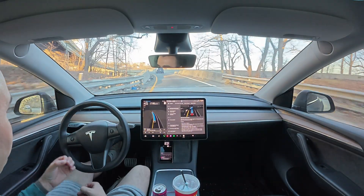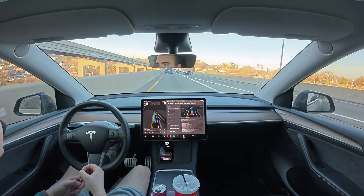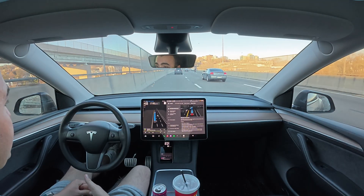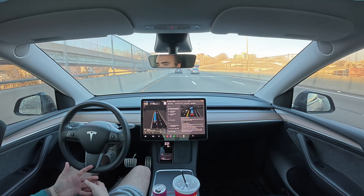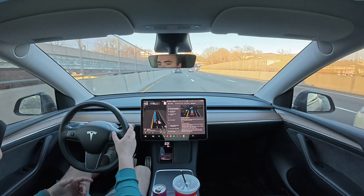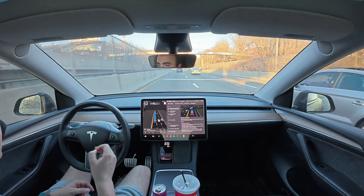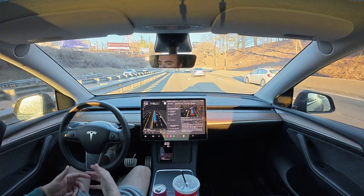Today is our first drive on version 12.6.4 of Full Self-Driving for my Hardware 3 Model Y. The updates have been rolling fairly frequently despite having an older car with Hardware 3. I feel like I went months without getting any update for my Model Y regarding Full Self-Driving, and now they've been coming almost weekly. Very cool to see these changes, and they've always been for the better.